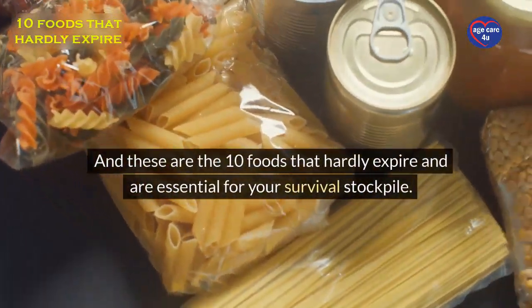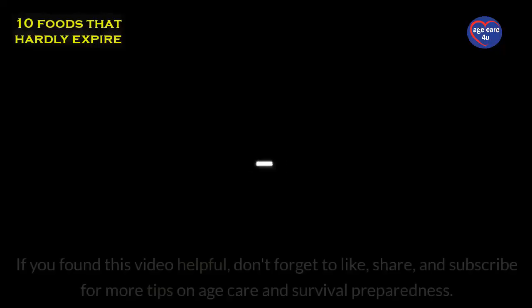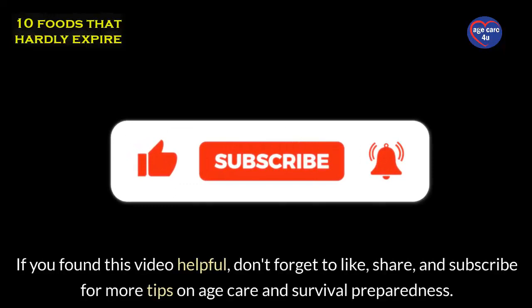And these are the 10 foods that hardly expire and are essential for your survival stockpile. If you found this video helpful, don't forget to like, share, and subscribe for more tips on age care and survival preparedness.